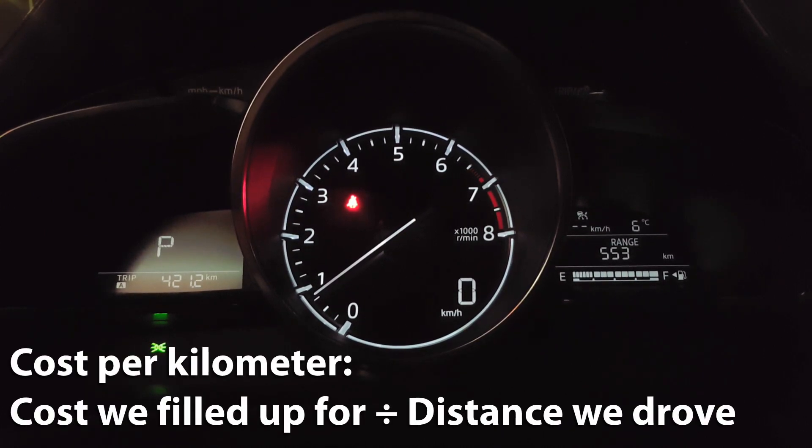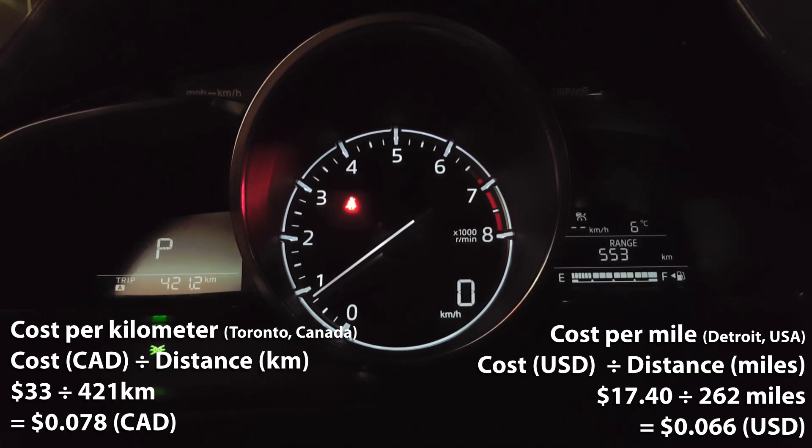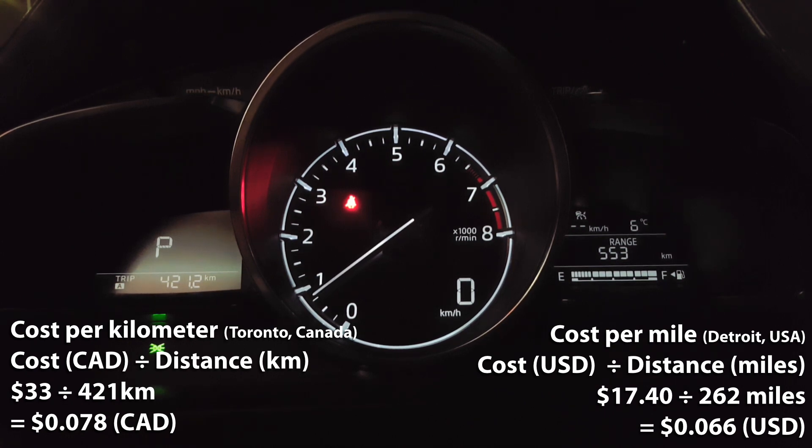Now we'll calculate our cost per kilometer. To do that, we'll take the $33 that we filled up for and divide it by the 421 kilometers that we drove. So $33 divided by 421 kilometers gives us 0.078 — meaning every kilometer in the CX-3 costs us 7.8 cents.